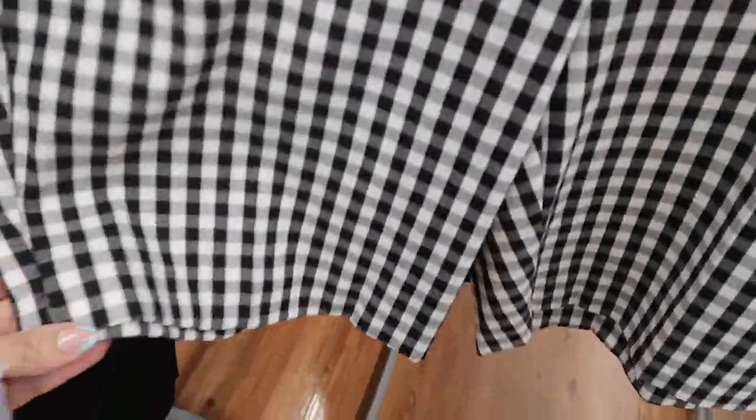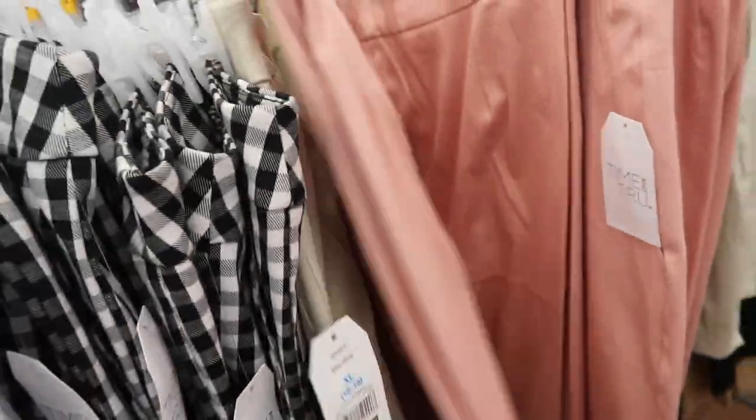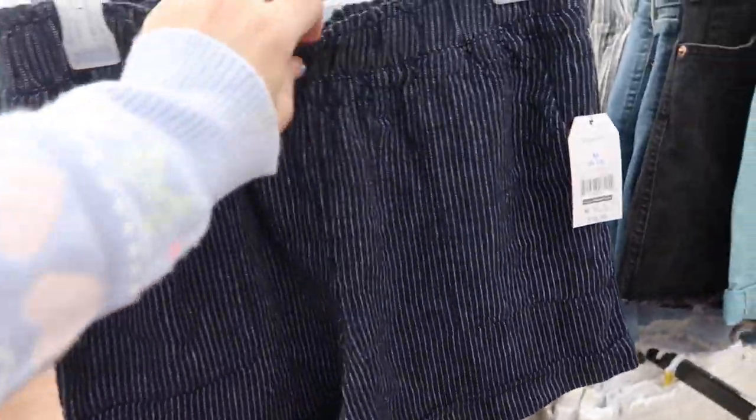New colors in the pull-on shorts from Time and True. These have an elastic waistband, side pocket, longer length, and a little slit on the side. They come in black and white, black, beige, and the new color is pink. They're $13.98.